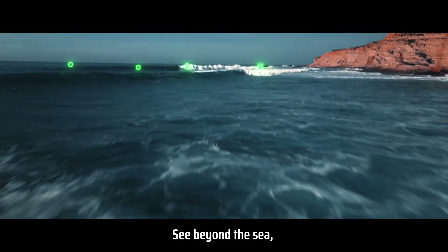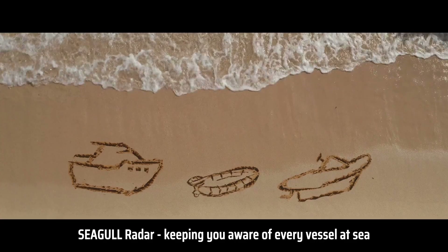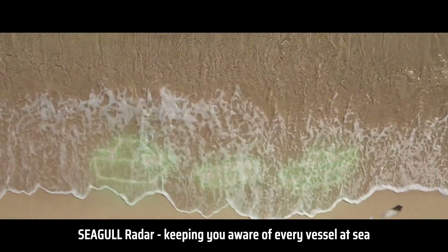Sea Beyond the Sea. Seagull Radar — keeping you aware of every vessel at sea.